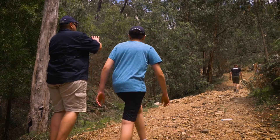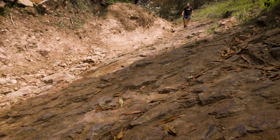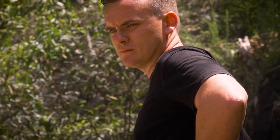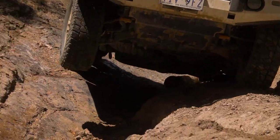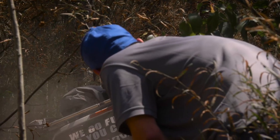Here we are at the Ladder — the most challenging section of this track and the first big test for the iBeco. This is probably the most challenging I've seen the Ladder. But nothing that's going to challenge the mighty iBeco.